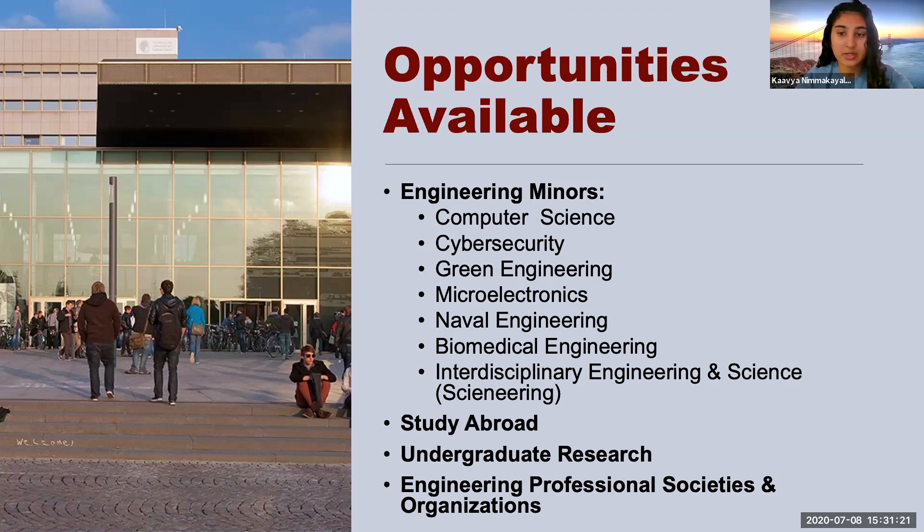There are also many opportunities for undergraduate research. A lot of professors have projects they want to work on and will offer students the opportunity to help — they will typically pay students or you can do undergraduate research for credit. There's also a plethora of engineering professional societies and organizations, anything from fraternities to specialized engineering clubs. Also there is an orientation where, a little bit before classes start, you can really go and understand different majors, learn about different clubs within engineering, and gain a bigger understanding of everything the engineering department offers.